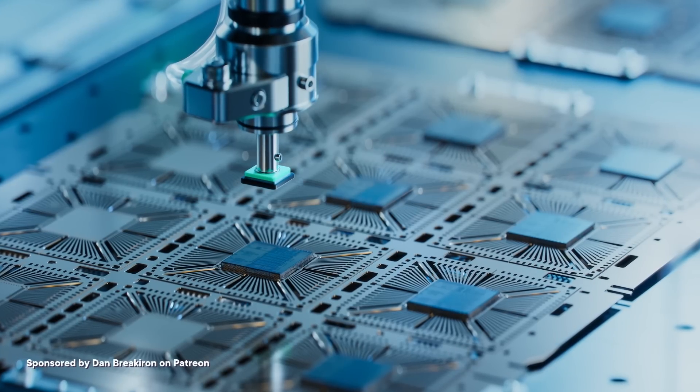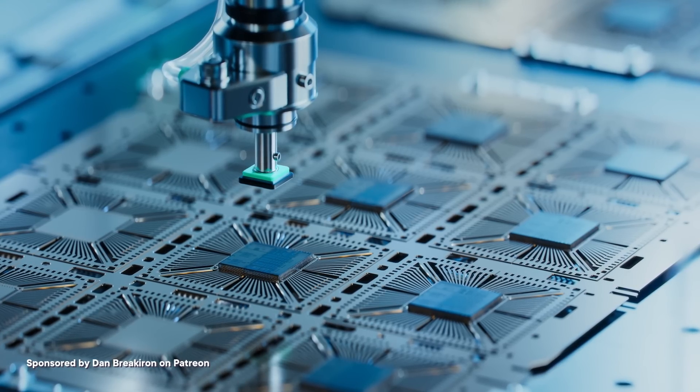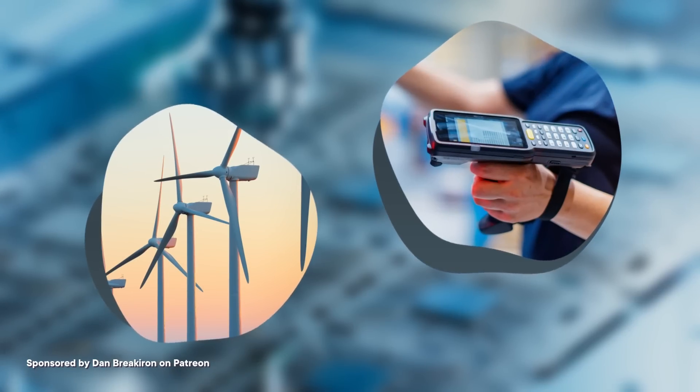Today, silicon chips run pretty much all of our modern technology — computers, phones, tablets, and pretty much anything else that goes beep, from barcode scanners to wind turbines, and even your pets if they've got microchips. To make these chips, the ideal mineral to use is silicon, because it's a semiconductor — something that can either conduct electricity or insulate against it depending on the chemical elements added to it. For a consistent microchip product, the exact chemical makeup of your semiconductor changes its properties, so you need super pure silicon.